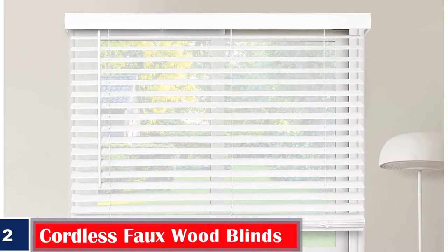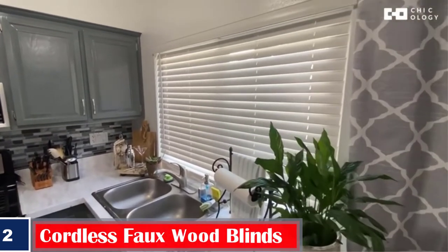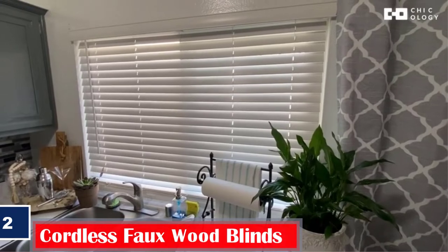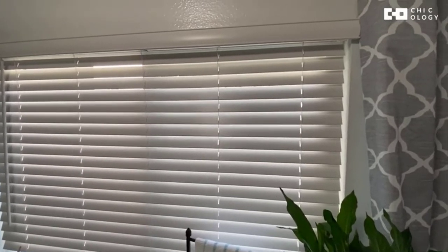Number 2. Best Moisture Resistant: Chicology Cordless Faux Wood Blinds. Add another level of safety to your bathroom window with these cordless faux wood blinds. Made with PVC, they are safe to use in homes with children and pets, as they don't have dangling cords. It is warp and moisture resistant, enabled by a cordless lifting system.